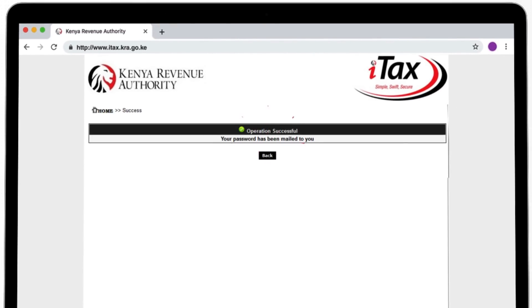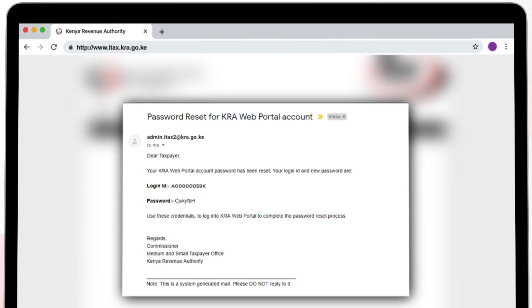A password will be sent to your email which you registered the PIN in iTax with.